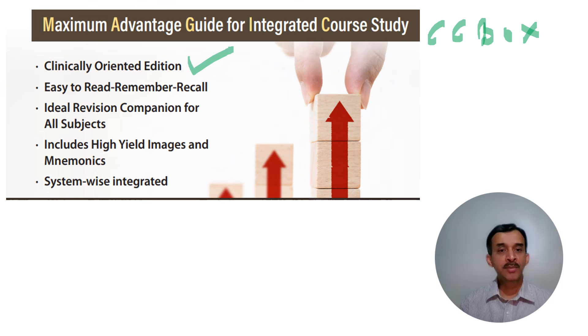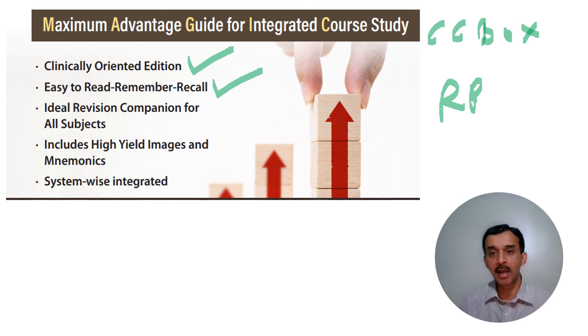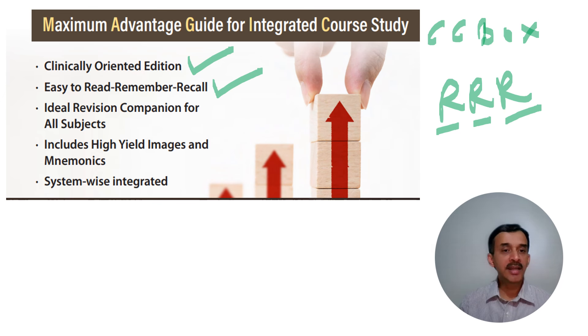My aim has been to make this book easy to read, remember, and recall — what I call RRR. It should be easy to read, easy to remember, and at the crucial moment in the exam, you should be able to recall it easily. That is where the mnemonics and images help. It is an ideal revision companion for all subjects.